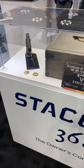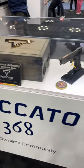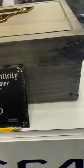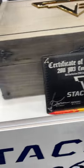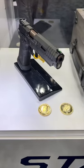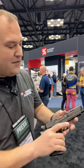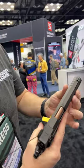We're here at the Staccato booth at NRA Indy 2023, and I do have the limited edition Combat Master. This is a badass pistol — these are based on the Staccato XL, but this is featured in the John Wick series, and they are now available in a limited edition set. This is the standard version.